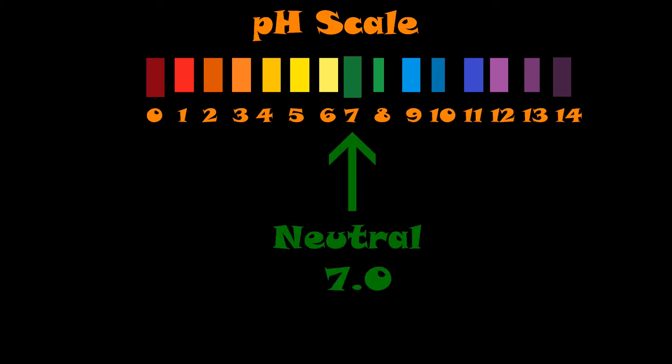pH is not an often talked about topic in natural farming discussions amongst KNF and JADAM. But when we start talking about pH, what we really want to focus on is neutral — 7. That's where, if we have the opportunity to start from, we would like to. It gives us our perfect balancing point between hydrogen and hydroxide in our soil.